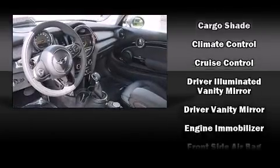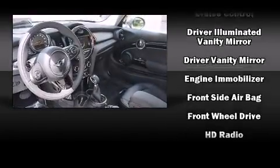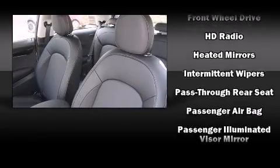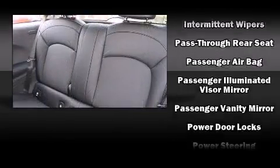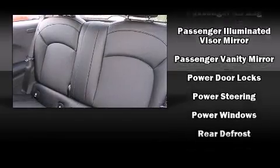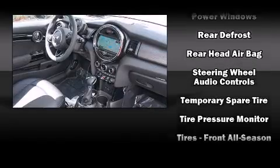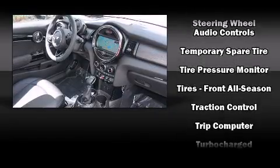An outside temperature display and a split folding rear seat round out the feature set. Storage solutions are integrated throughout the interior, demonstrating thoughtful attention to detail. With side curtain airbags supplementing the rest of the safety network, you can be assured that you and your passengers will experience top-tier protection.